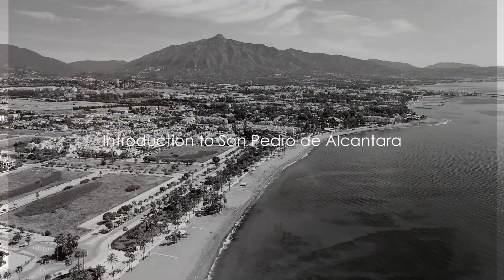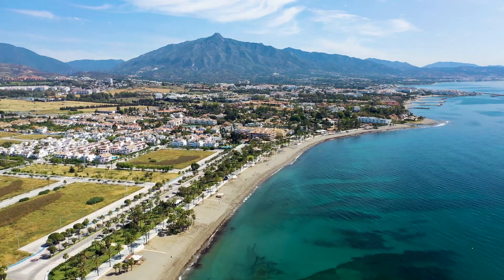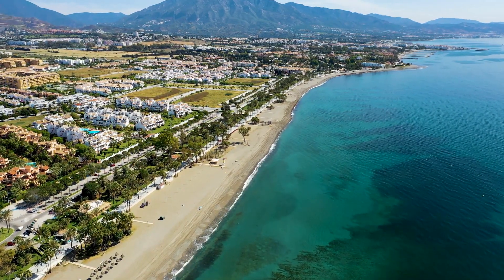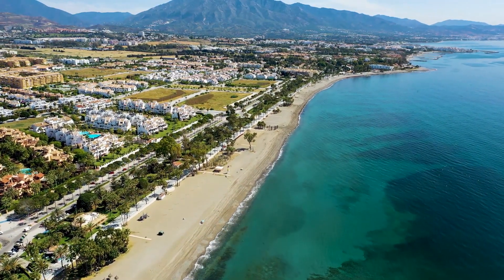Ever wondered what your dream home in a perfect location might look like? Maybe it's nestled in an idyllic spot on the sunny Costa del Sol, surrounded by unrivaled beauty, offering the best of Spanish living.